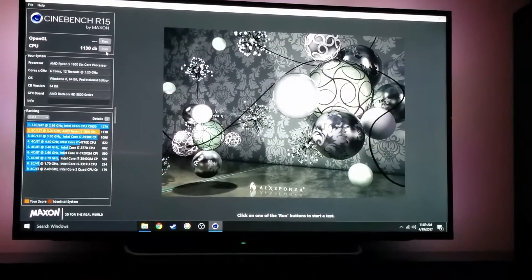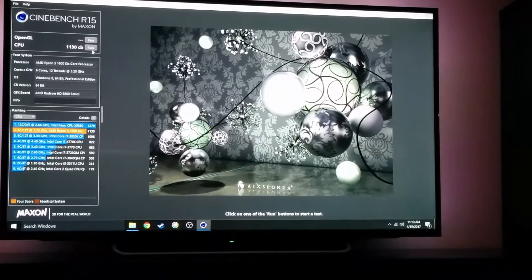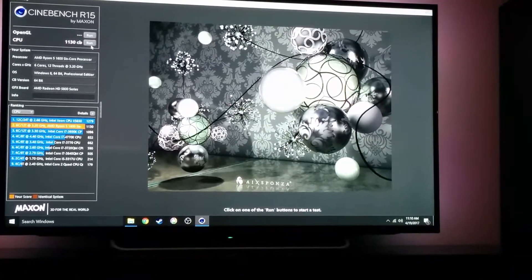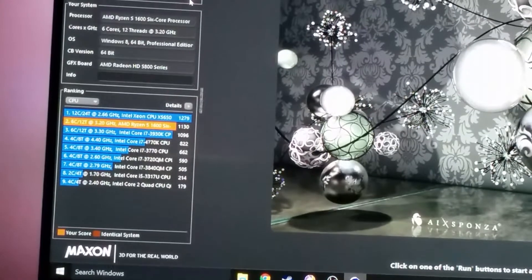I've got my Ryzen 5 1600 setup all put together, it's up and running, and it's time to do a Cinebench benchmark. If you look right here on the left you can see how we did.